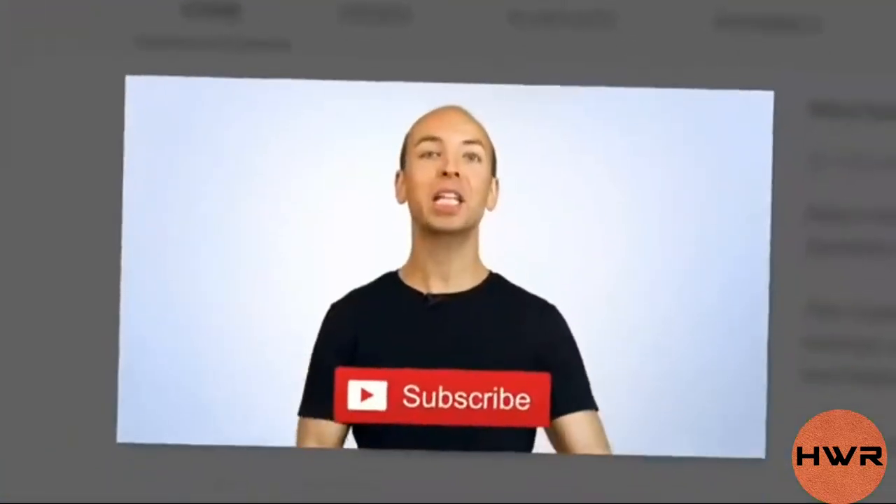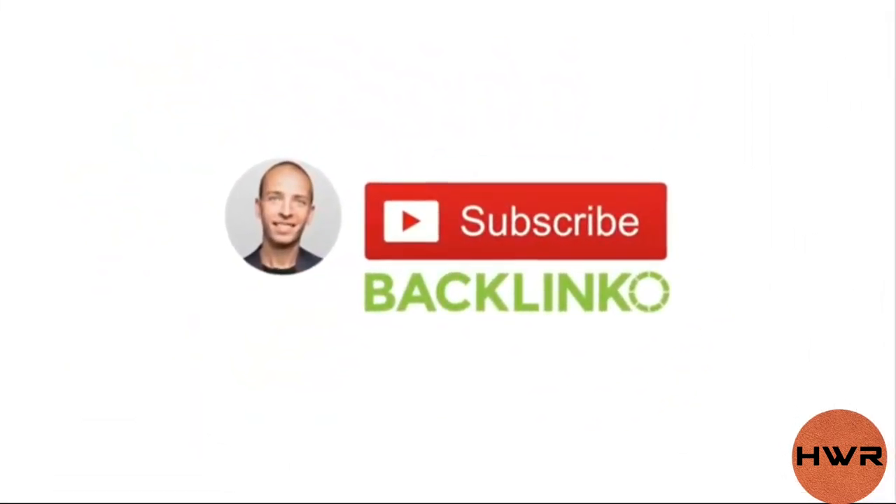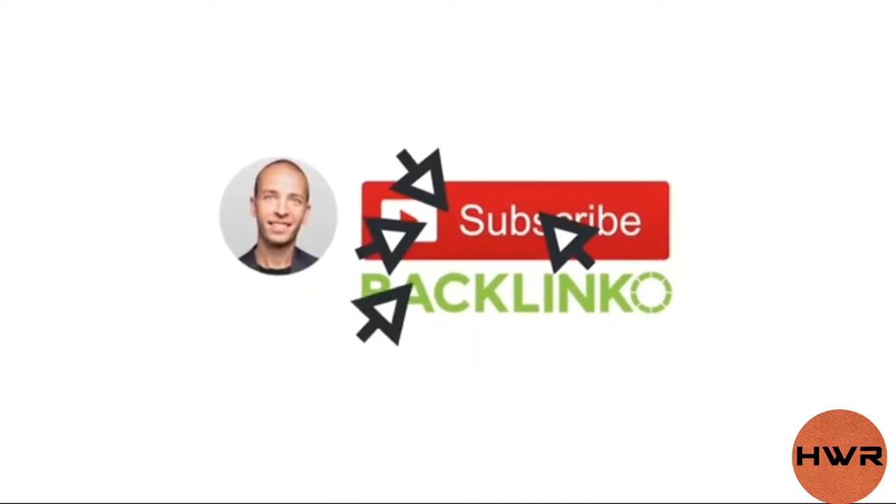As a pro tip, don't end your trailer right there. Instead, add a five to ten second end screen that displays a prominent subscribe button. I've found that this helps convert even more viewers into subscribers.